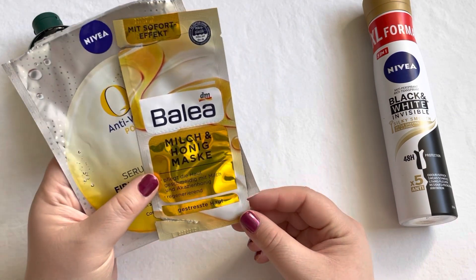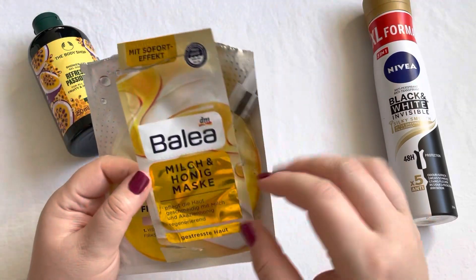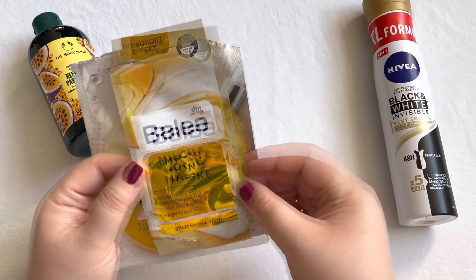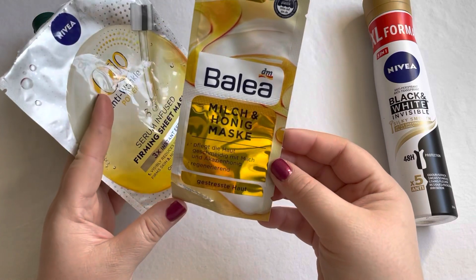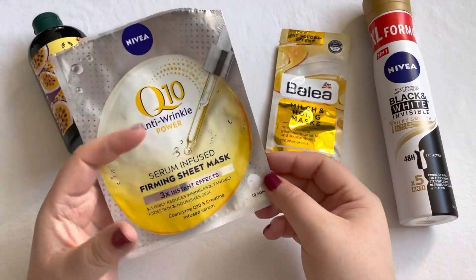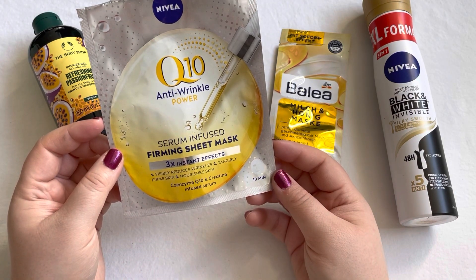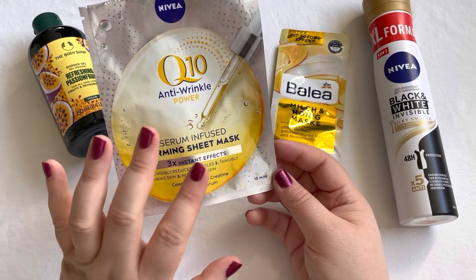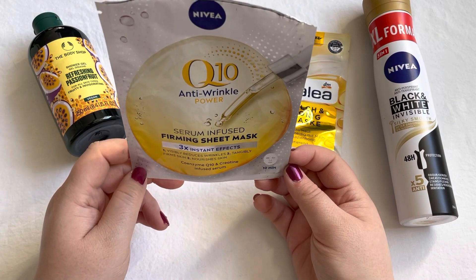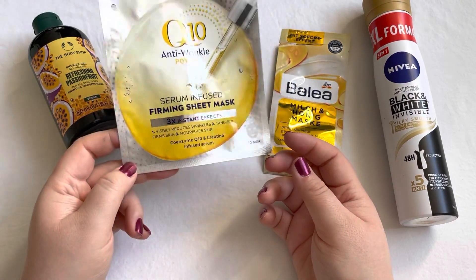Last month I also used up two face masks. The first is this Balea Milk and Honey mask — I used both parts of it. It was nice but I would not repurchase. The second is this Nivea Q10 Serum Infused Firming Sheet Mask, which I also liked a lot, but I'm not a big fan of masks in general so I wouldn't repurchase this one either.